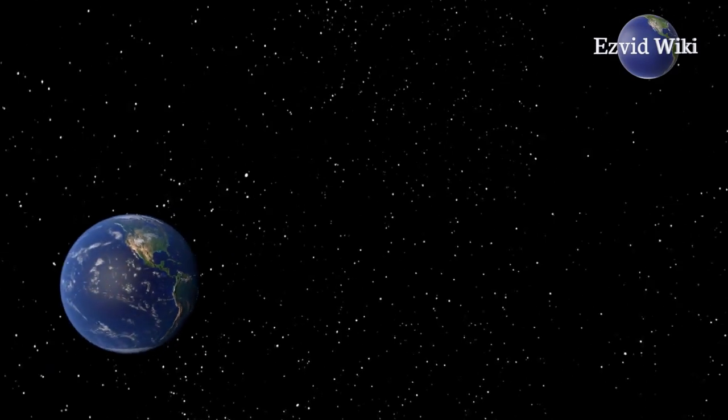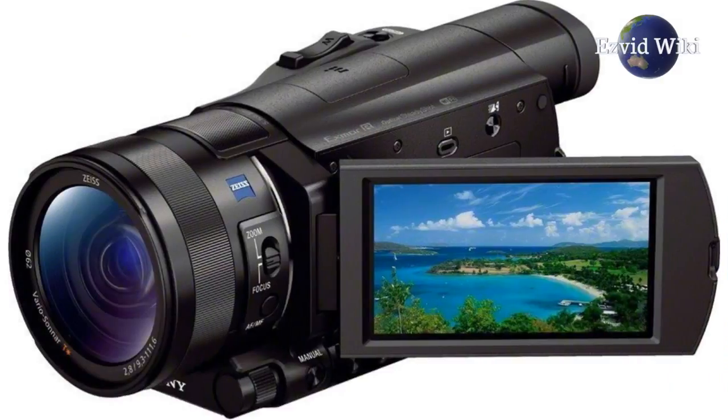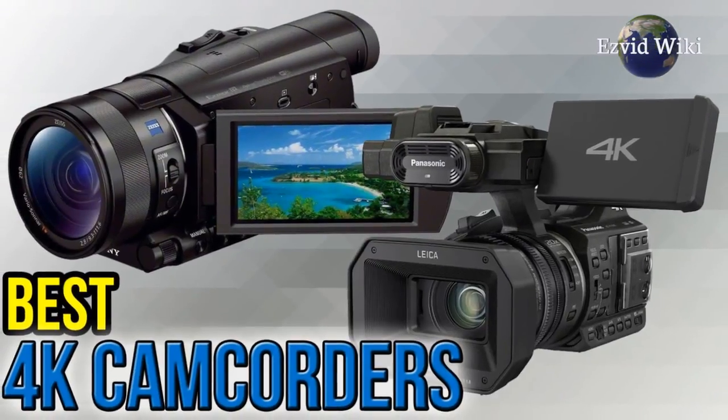Wiki.EasyVid.com is the world's video wiki, with hundreds of millions of users. There you can see the most recently updated list of the best 4K camcorders available.